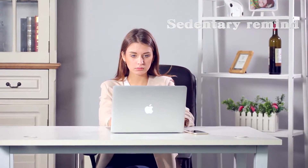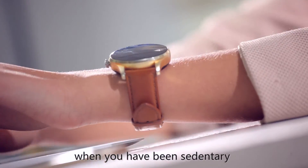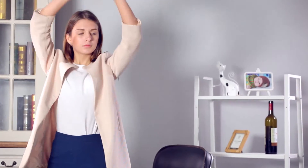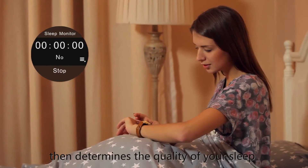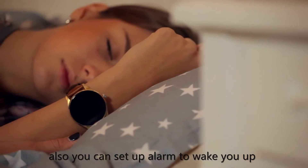Sedentary reminder — it reminds you to get up and move when you have been sedentary for a predetermined amount of time. Sleep monitor: this feature tracks your movements while you are asleep and determines the quality of your sleep. You can also set an alarm to wake you up.